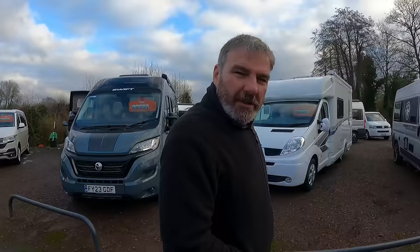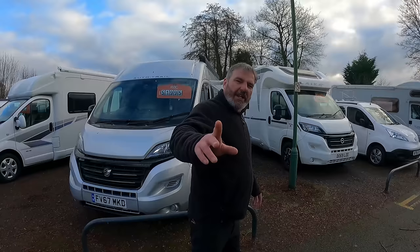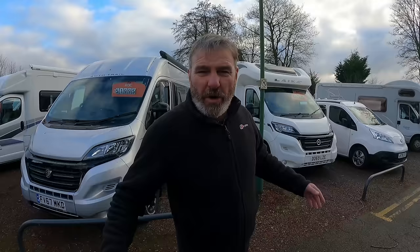New year! So, anyone thinking about a motorhome - anyone thinking about part exchange and a new motorhome? Prices have changed over the years, so the question on everybody's lips: the cost of buying a used motorhome in 2024.